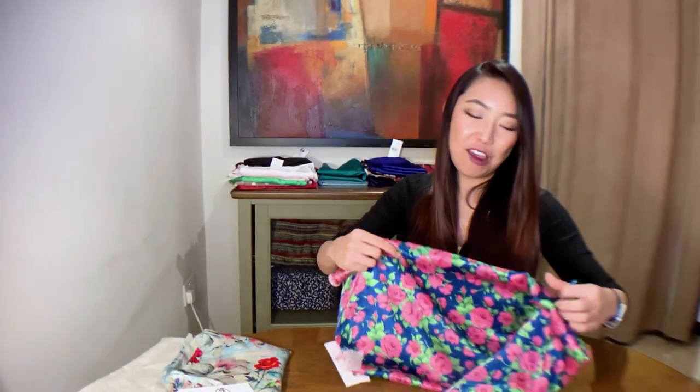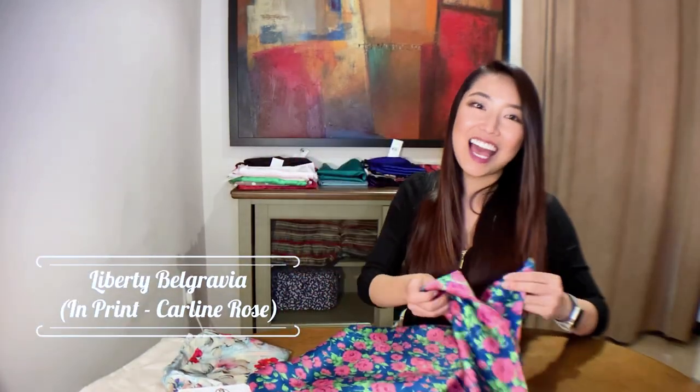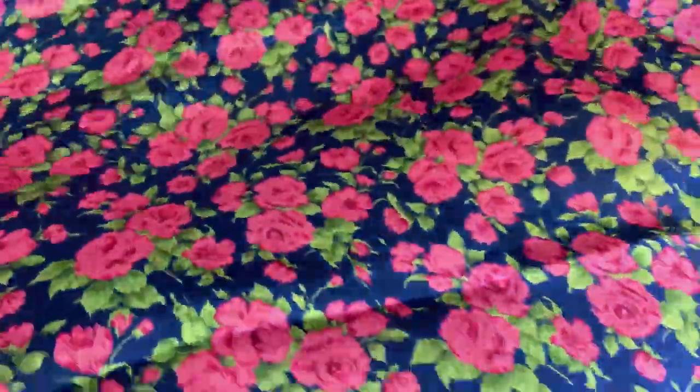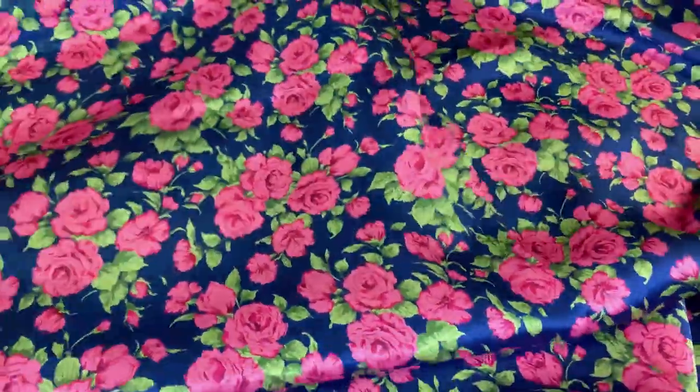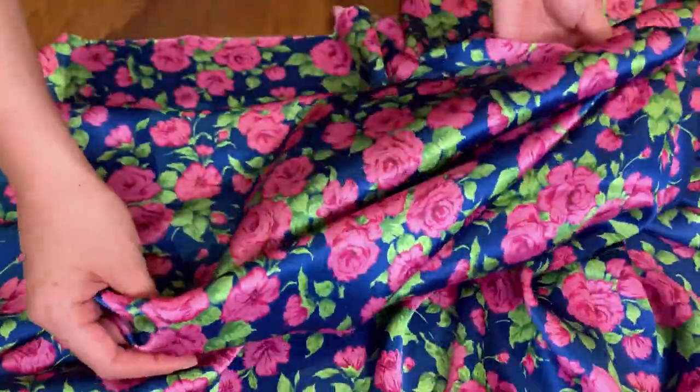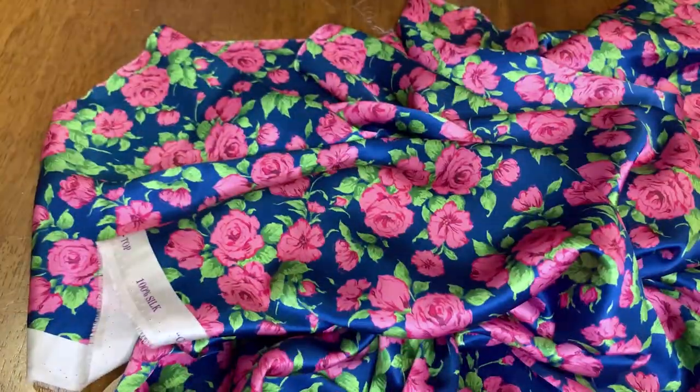The last print from the Liberty London Belgravia silk satin line I'll show you today is called Carlene Rose. I think this is such a romantic print — the roses are so pretty and so realistic looking, they feel like they're jumping out of the fabric. As you can see from the roll edges, silk satin fabrics can fray quite easily, so you really want to finish the roll edges before sewing your pieces together to prevent further fraying and twisting. You may also want to use smaller size sewing needles for such a thin, delicate and expensive fabric to keep the holes small.